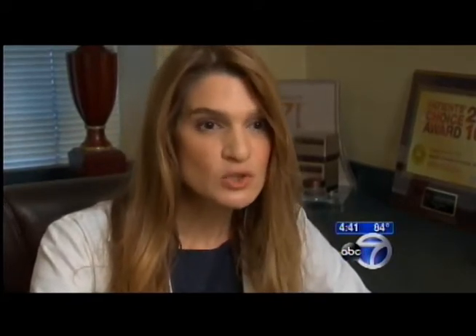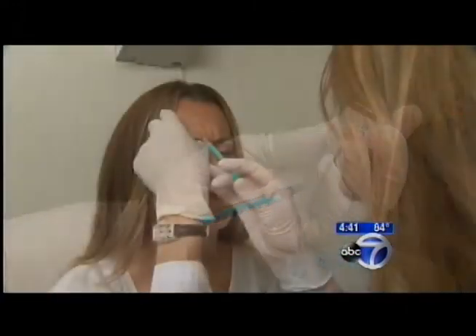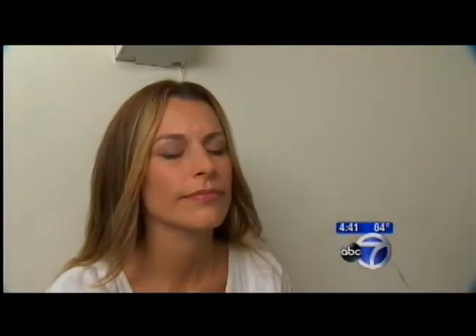"I pride myself on treating patients so that they look like a younger version of themselves. I can turn back the clock and get them to a point where they look between five and ten years younger." She says the secret is baby steps in injection — here one time, there the next. Over six to twelve months, ten years is gone.